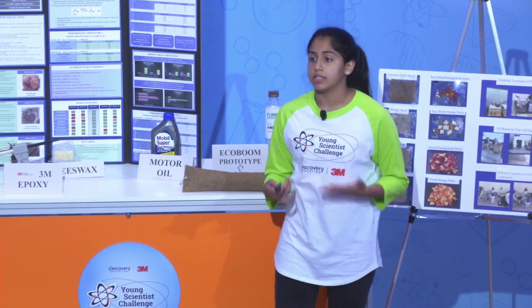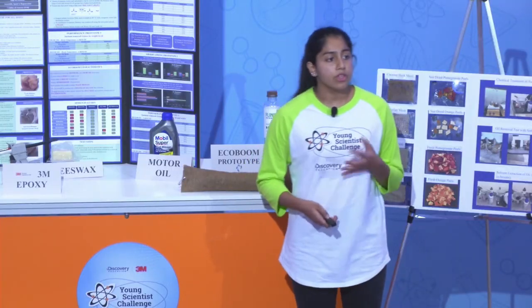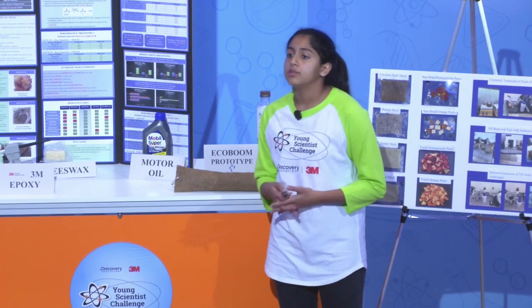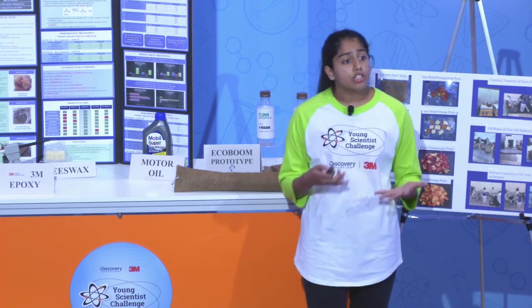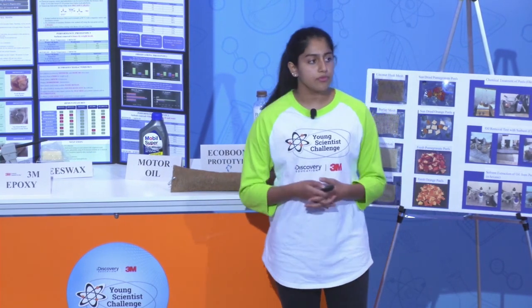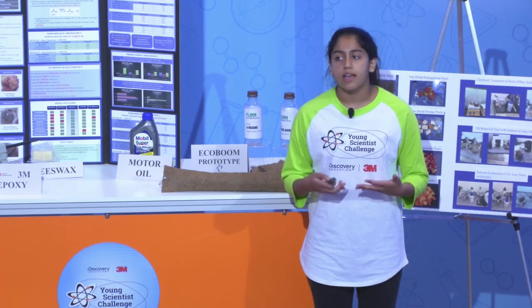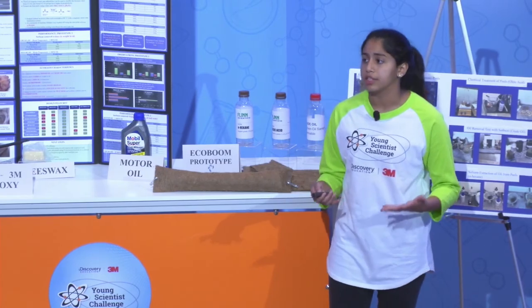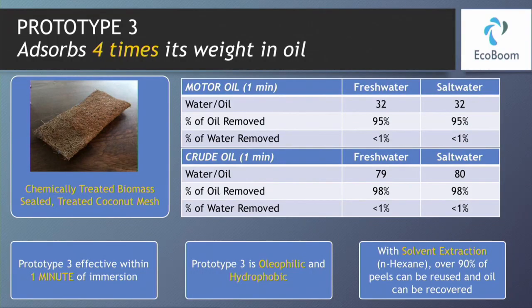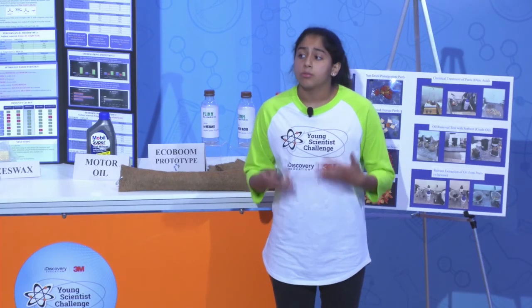Prototype 3 aimed to address the hydrophobicity as well as the durability. To address the hydrophobicity, I conducted an esterification process on the biomass. The biomass was treated with oleic acid using a heat catalyst to produce esters, making the sorbent more hydrophobic. I washed off excess fatty acid with N-hexane. To address the durability issues, I used 3M Scotchwell epoxy adhesive to bond fibrous materials and withstand environmental aging. Prototype 3 was very effective, removing motor oil as well as crude oil. It was oleophilic as well as hydrophobic, and within one minute of immersion, maximum oil was removed.